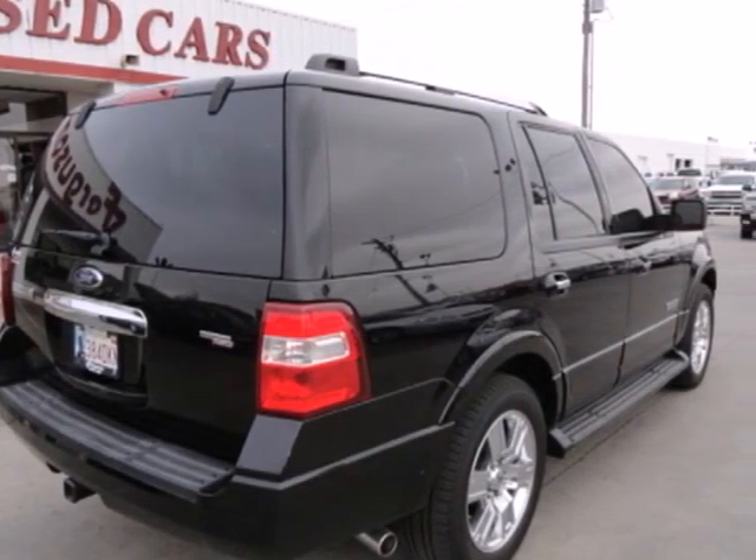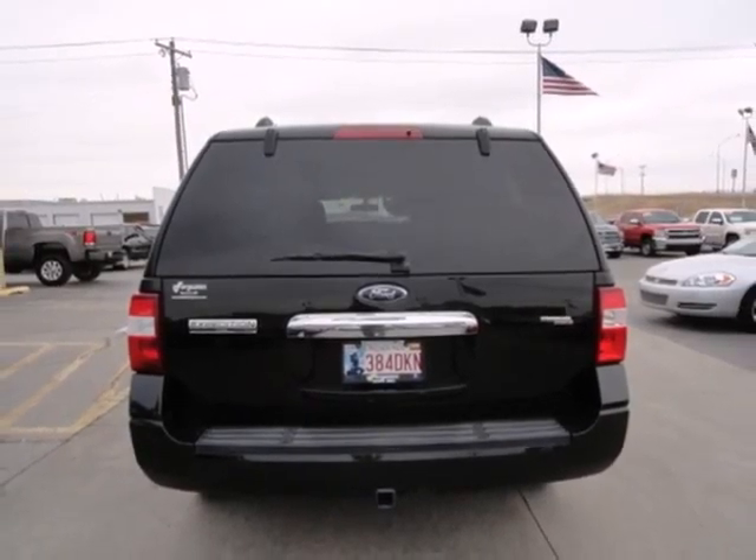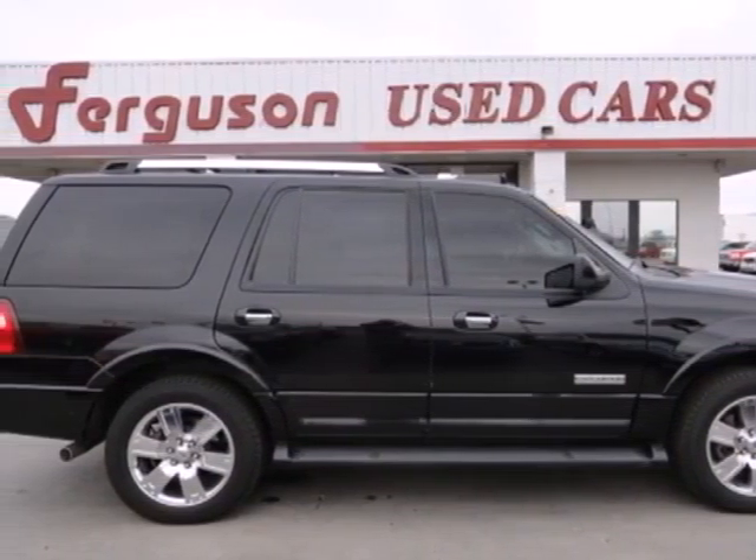It also has power windows and locks, and power heated mirrors. The possibilities in this 2008 Ford Expedition are endless. Test drive it today.